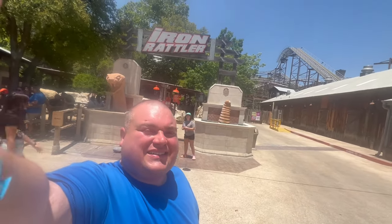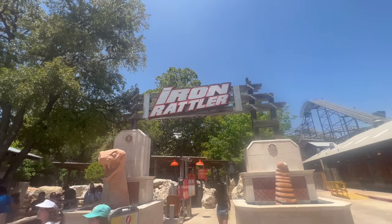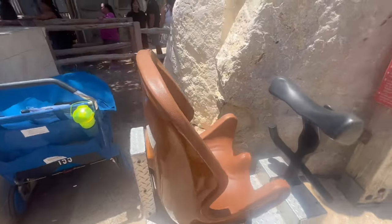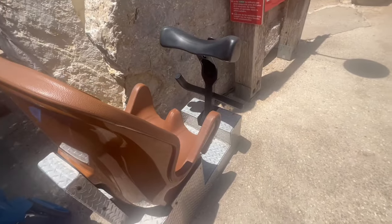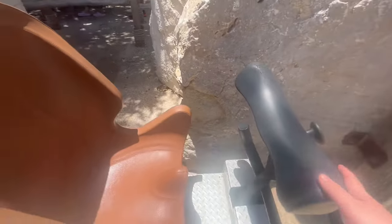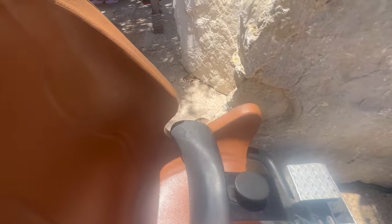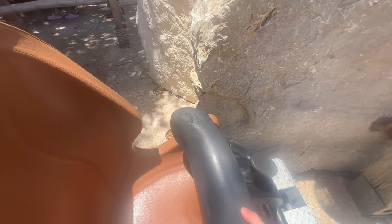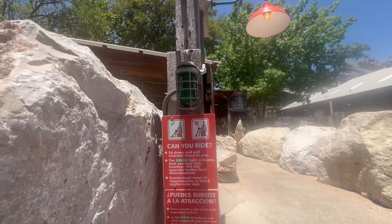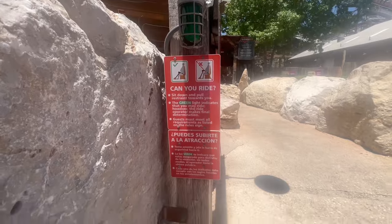I test the Iron Rattler here at Six Flags Fiesta in San Antonio, Texas. When I posted I was going here, a lot of people told me how much they love this ride. This is a hybrid roller coaster combining wooden and steel tracks. Here is the test seat. That green light has to come on, and it comes on when you reach a certain point — that's where it has to be for the green light. I have a feeling that's going to be a no based on that. Also, this seat is really hot. Unfortunately, the light is not coming on and I'm burning myself for you guys. The Iron Rattler does not pass the fat test.